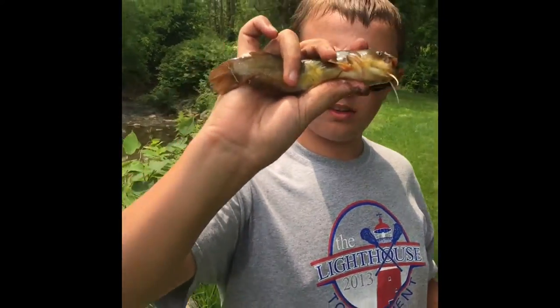Here we go. Just got another little yellow belly bullhead, so we'll go for the release. Hopefully we get some more.